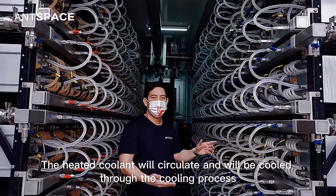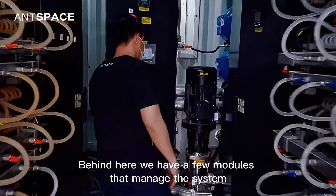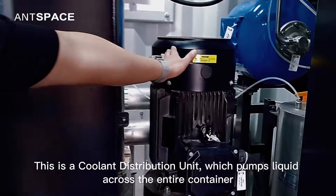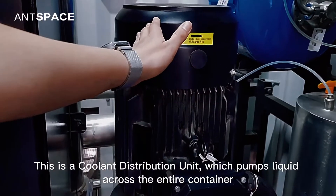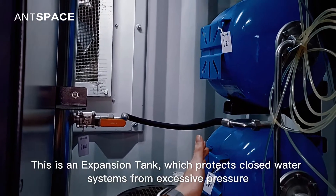The heated coolant will circulate and will be cooled through the cooling process. Behind here we have a few modules that manage the system. This is a coolant distribution unit which pumps liquid across the entire container. This is an expansion tank which protects closed water systems from excessive pressure.